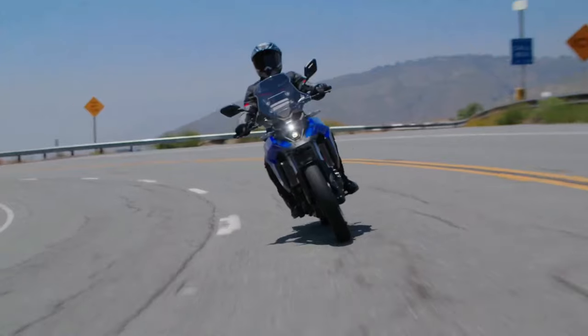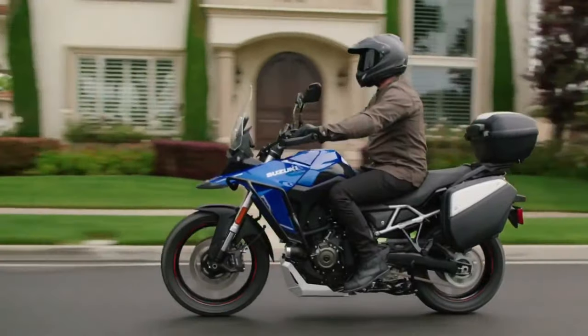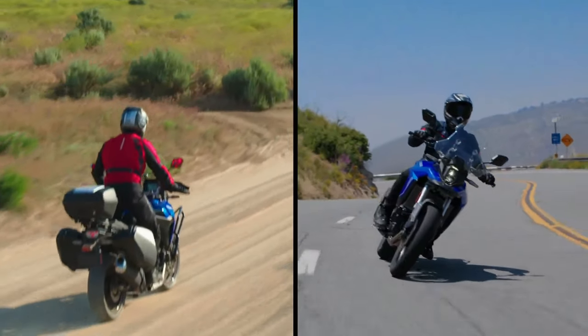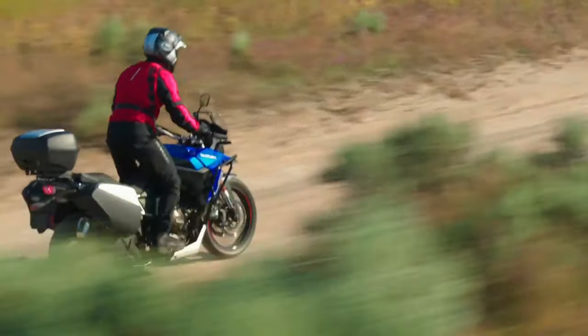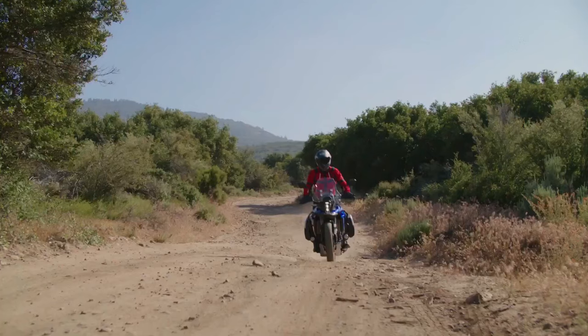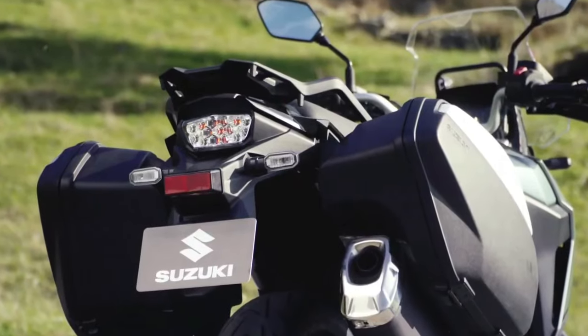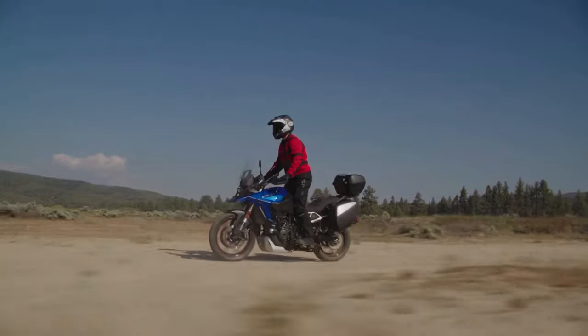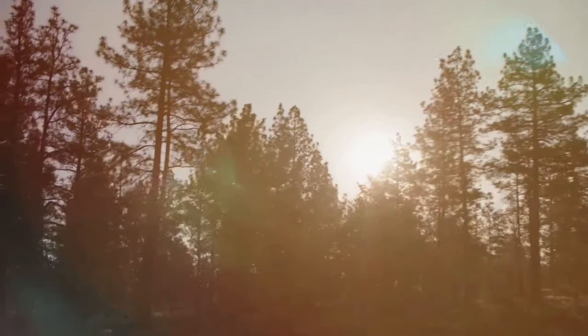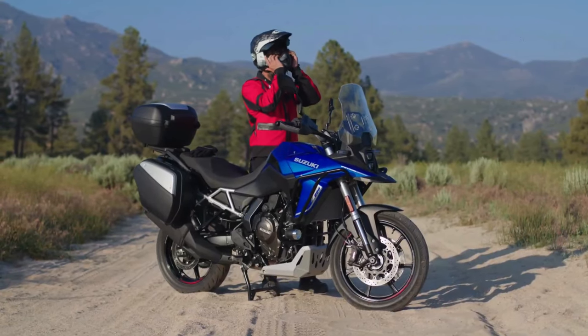The bike comes with the same 776cc parallel twin motor, developing 84 bhp and 78 Nm of peak torque. The rider can choose from three ride modes and the bike comes with the Suzuki Intelligent Ride System. Apart from this, the bike also gets ride-by-wire, quickshifter, low-RPM assist, and easy start. Our neighbors across the channel have a new options pack to add to the Suzuki V-Strom 800DE.